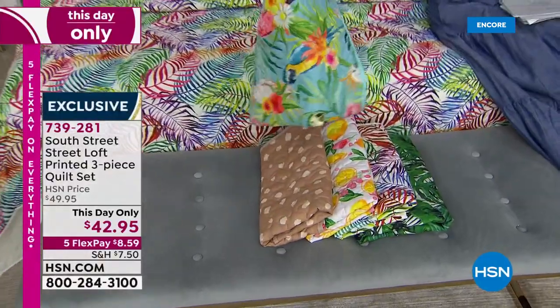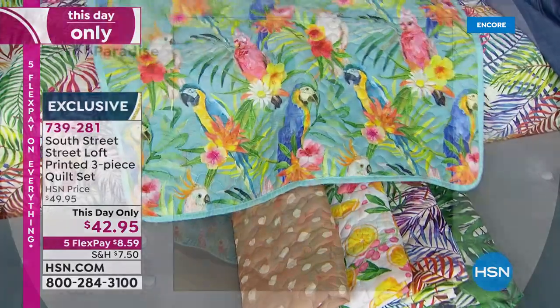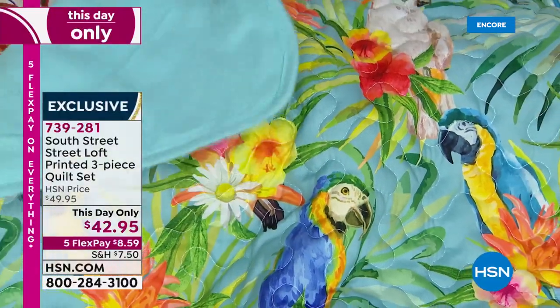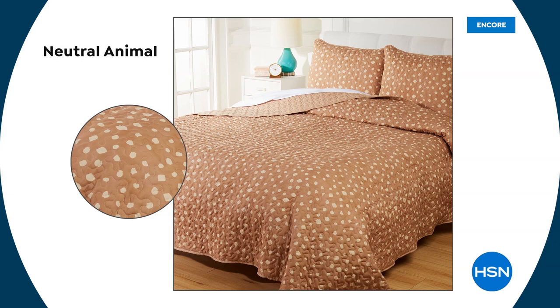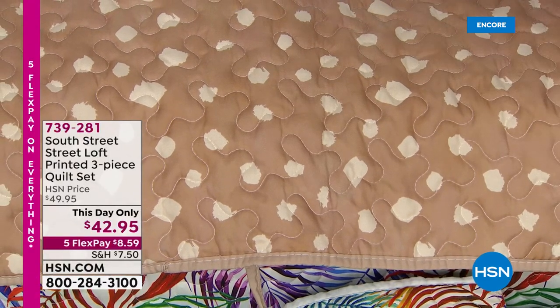Let me show you the one that would go beautifully with our aqua sky — look at the parrots and cockatiels on here. This is called Parrot Paradise, and it is reversible to that beautiful aqua sky. It's buttery soft, you don't have to baby it — machine wash and tumble dry. What a big difference this would make in a room today. Then we have the Neutral Animal print — almost like a splotchy leopard in a perfect neutral tone, goes with everything, great year-round print with gorgeous vermicelli stitch.